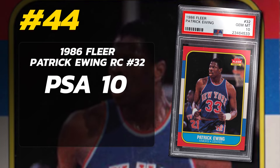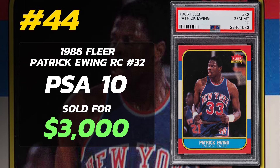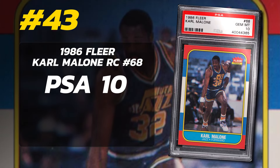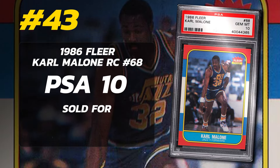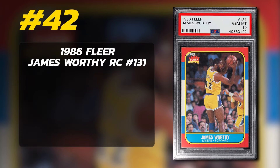Number 44 is a 1986 Fleer Patrick Ewing Rookie Card number 32, graded PSA 10 Gem Mint condition, sold at auction in November of 2022 for $3,000. Currently there are 158 Patrick Ewing PSA 10 rookie cards. Number 43 is a 1986 Fleer Karl Malone Rookie Card number 68, graded PSA 10 Gem Mint condition, sold at auction in January of 2023 for $3,145, current PSA 10 population of 221.